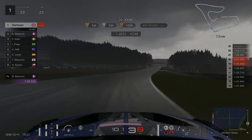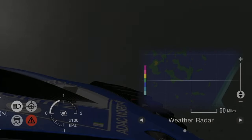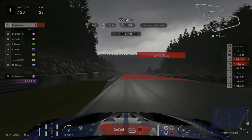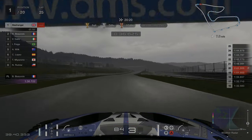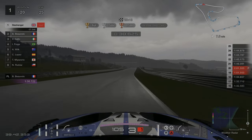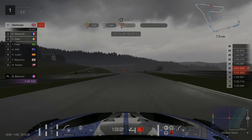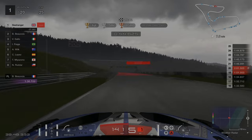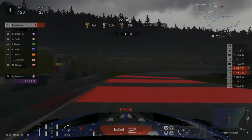Looking at the weather radar again, we can see that the wet weather is going to be coming to an end soon. We're hoping that in around two laps time the rain stops and the track will start to dry out. Sure enough, in the middle of lap 25 the rain is about to end, but we're going to be staying on these wet weather tyres for a little bit longer yet until we can start to see a dry line forming.